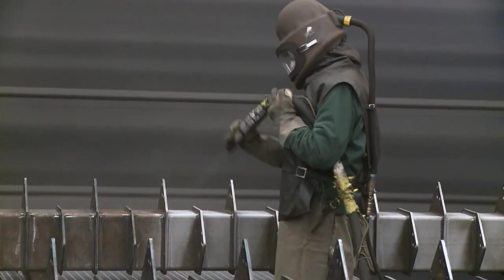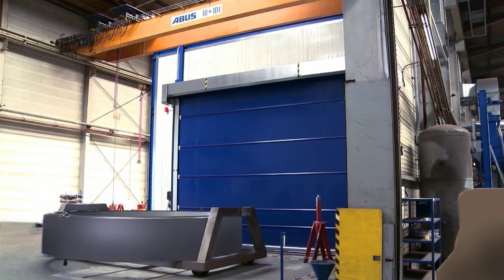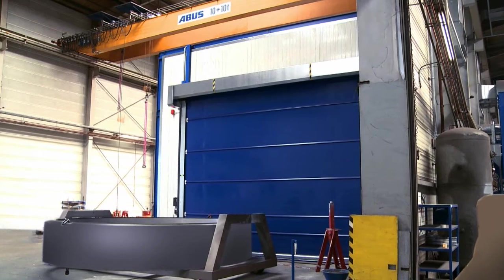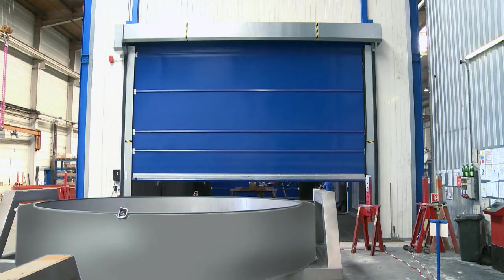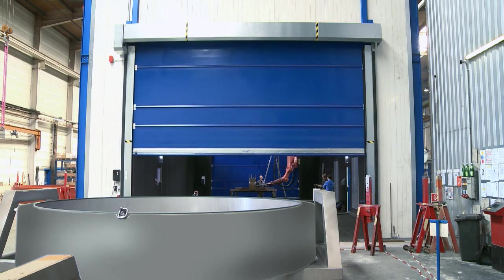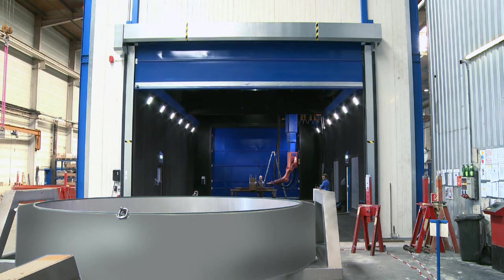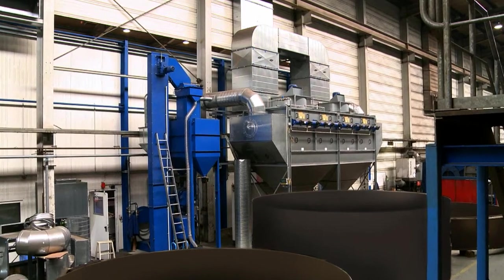These components must be blasted and coated. The previously used manual blasting process was replaced in mid-2012 by an automated blasting room. SLF Oberflächentechnik installed its Ricoh Blaster blasting robot along with the process technology to transport air and blast media.